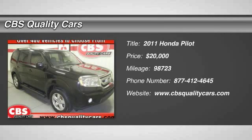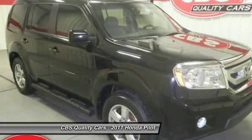The 2011 Pilot. Optimal utility. Indulgent interior. Powerful performer.